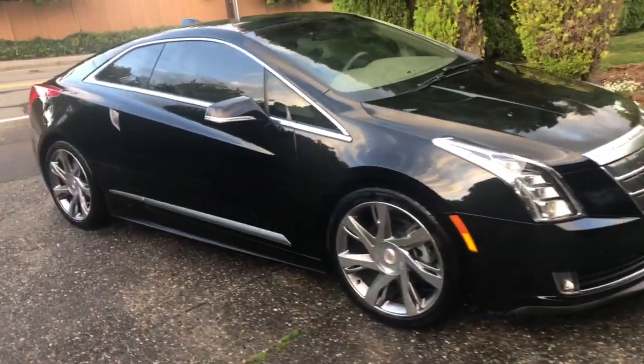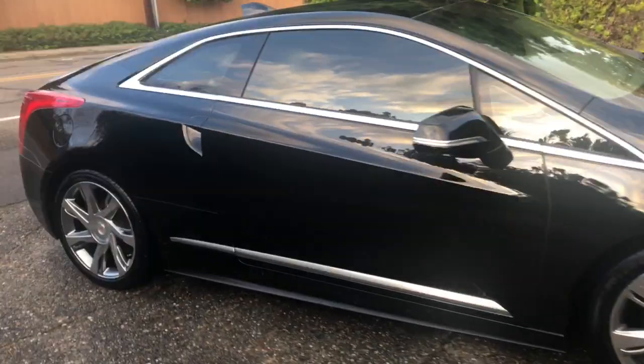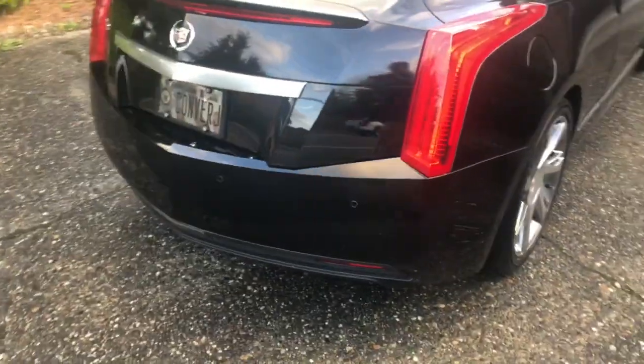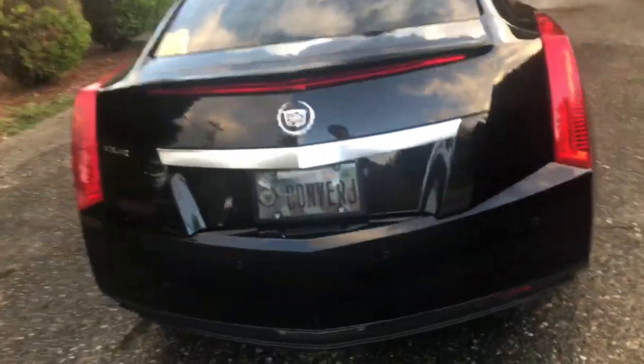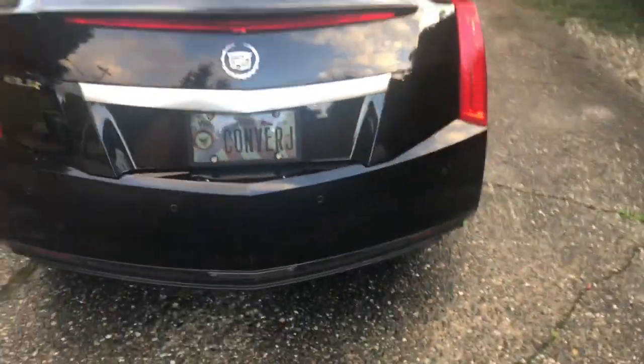It's been about two or three weeks since I got this car. Traffic is bad here. I just got my plates today and I'm pretty jazzed about that license plate.